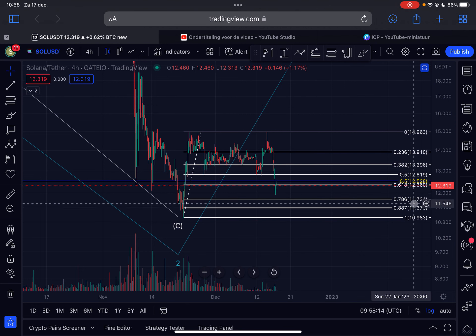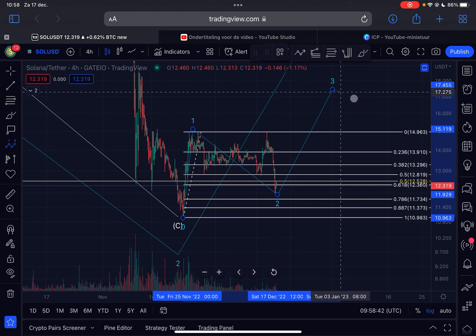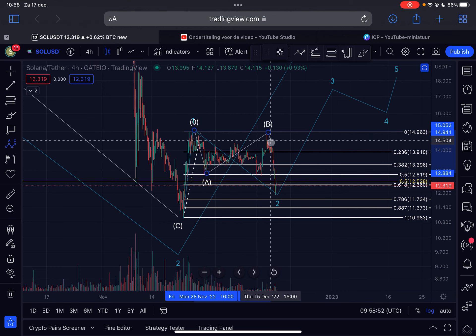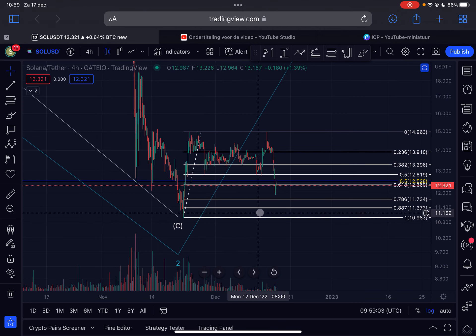Below $11.73 it would already get very unlikely that we will see a rally, but right now we still have a big chance. On the push to the upside on the 22nd of November we got increasing volume, and on this correction we got decreasing volume — so it is still possible to label this as a one-two setup. This could be an A wave to the downside, a B wave to the upside, and right now we are moving down in a C wave. Only a break below $10.98 would confirm that Solana is going way lower.